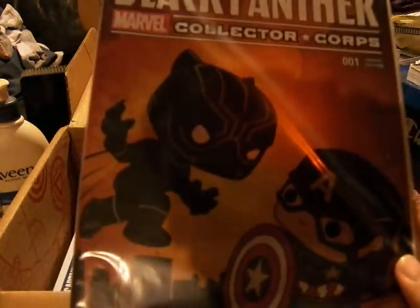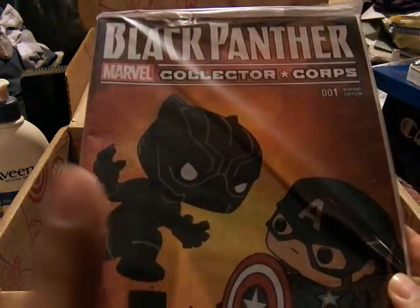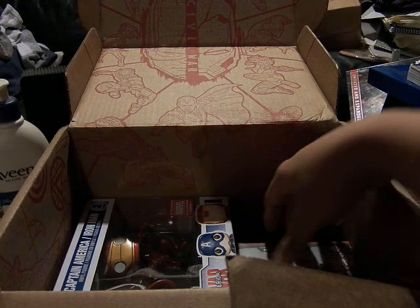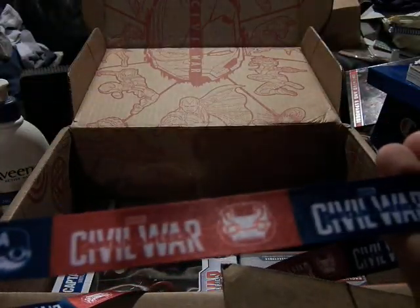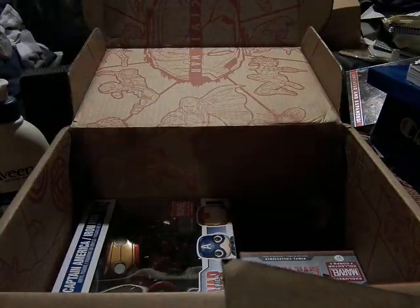Here's the Black Panther number one variant edition with Funko Pop's version of Black Panther and Cap going at it — it's really cool. And the lanyard is Civil War Captain America or Civil War Iron Man, so that's the lanyard motif.